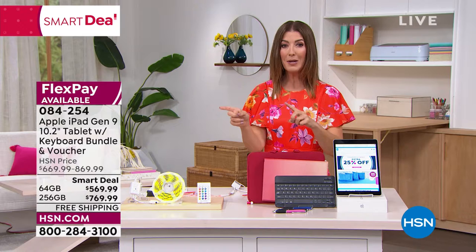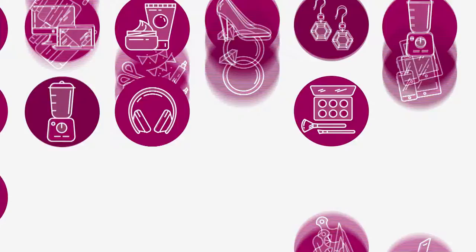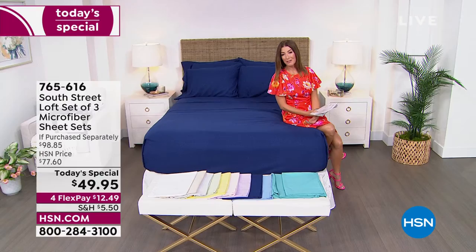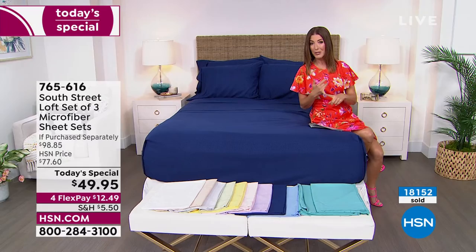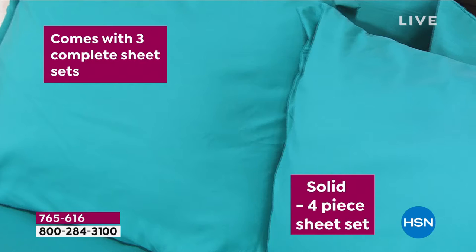Let's make up three beds for the price of one. We're going to do it with a look at our Today's Special from South Street Loft. So many great reasons to dive into comfort and redecorate this spring. This has been seven years in the making — it's been exactly seven years since we've offered a Today's Special that features three complete sheet sets, all done in the same beautiful color combination, but you get three different styles you can mix and match.